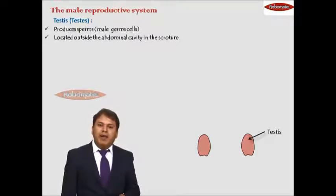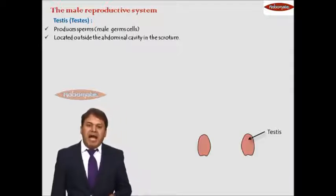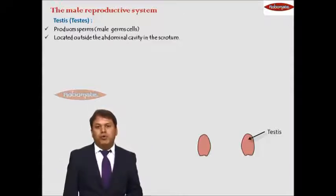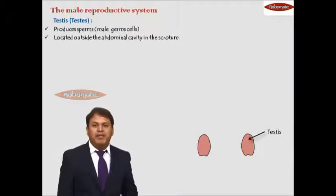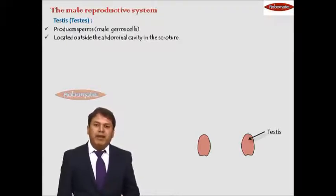These testes are located outside the abdominal cavity. They are not located inside the abdomen along with the other organs, but in a bag called the scrotum. The reason testes are located outside the body is because sperm production requires a slightly lower temperature compared to body temperature, and sperm production cannot happen at normal body temperature.